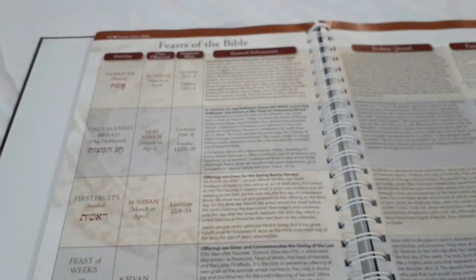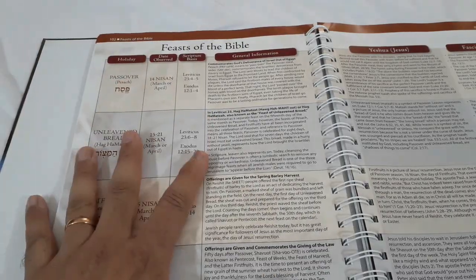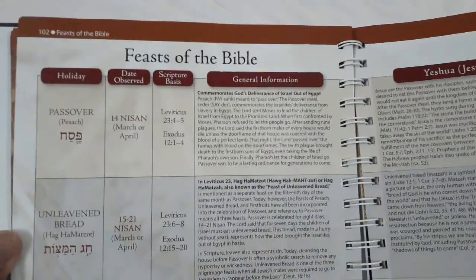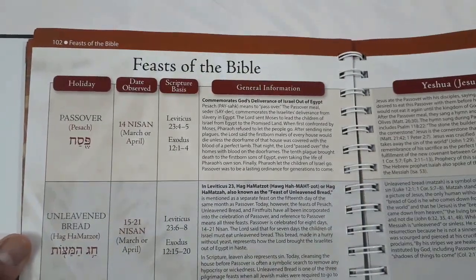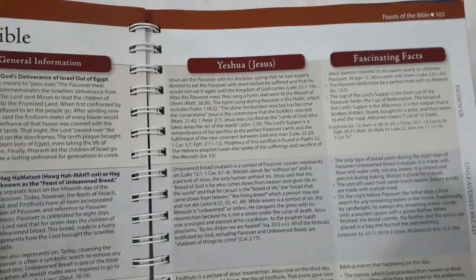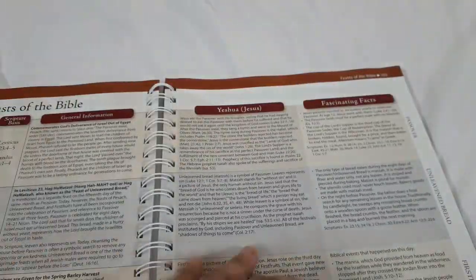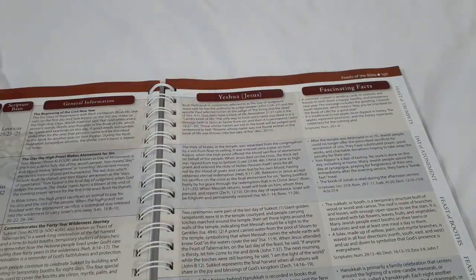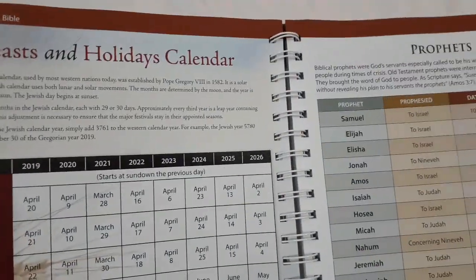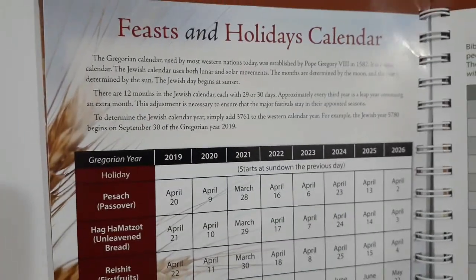The feasts of the Bible are covered — and be very careful: don't let anyone tell you these are the feasts of the Jewish people. These are feasts of the Word of God, feasts of the Bible, feasts of God, and how they are related to the Lord Jesus Christ. I'll be doing an in-depth teaching on that soon. There's also the holiday calendar — we follow a Gregorian calendar, while the Jewish people follow a lunar calendar, using both lunar and solar.